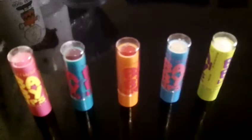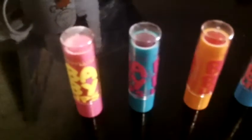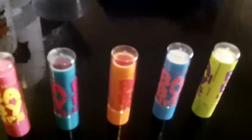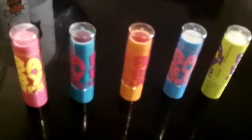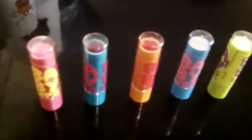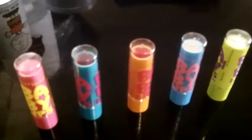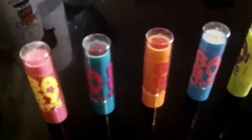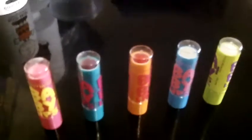Right now I'm going to do a review on Maybelline Baby Lips. In total I have five, but there's actually six. I bought these two weeks ago, and yesterday I went to Target to see if they had the peach one, but they were out of stock.